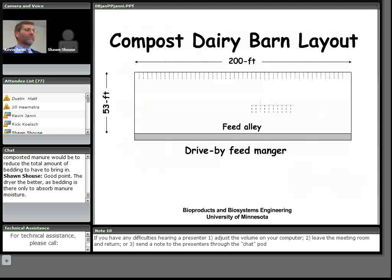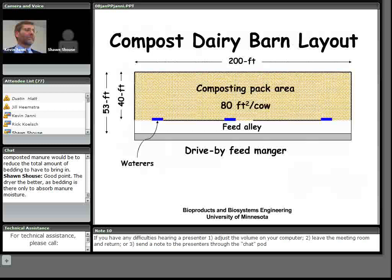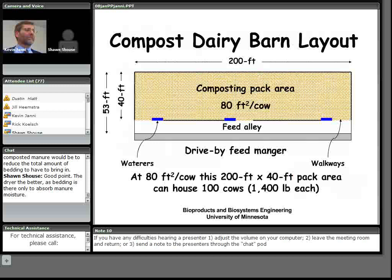A typical three-row barn can be converted by taking out the freestalls, leaving the feed alley and drive-by manger, putting concrete walls around three sides and between the feed alley and pack area, then adding the composting pack area, waterers, and walkways. Providing 80 square feet per cow, this particular barn would handle about 100 cows.